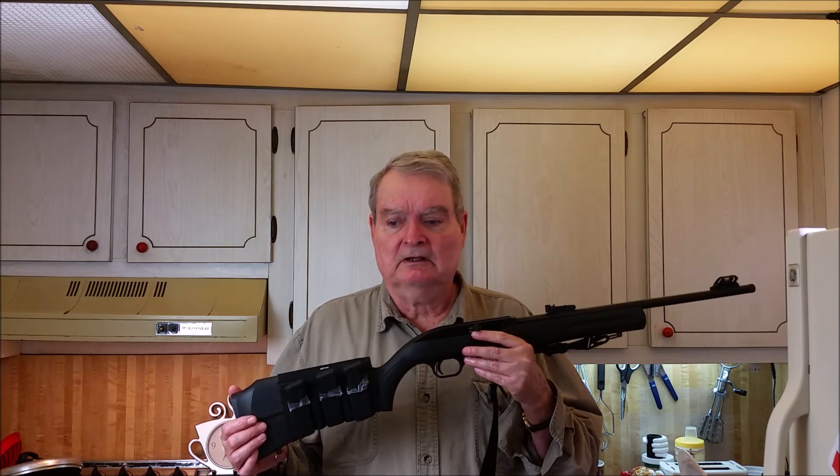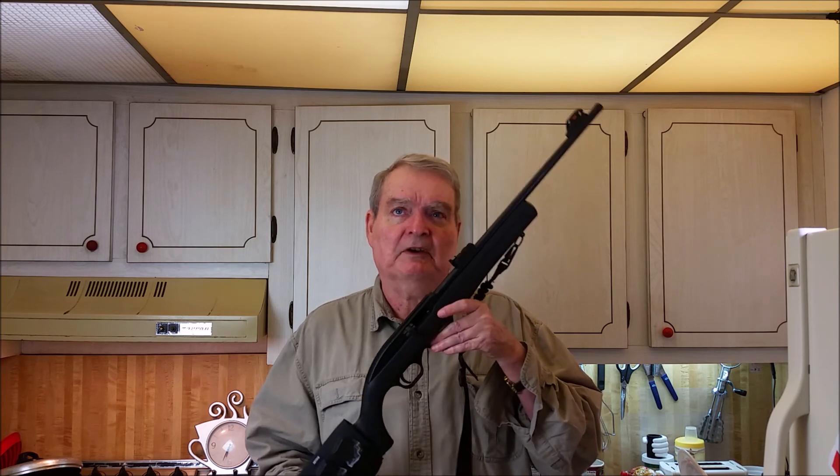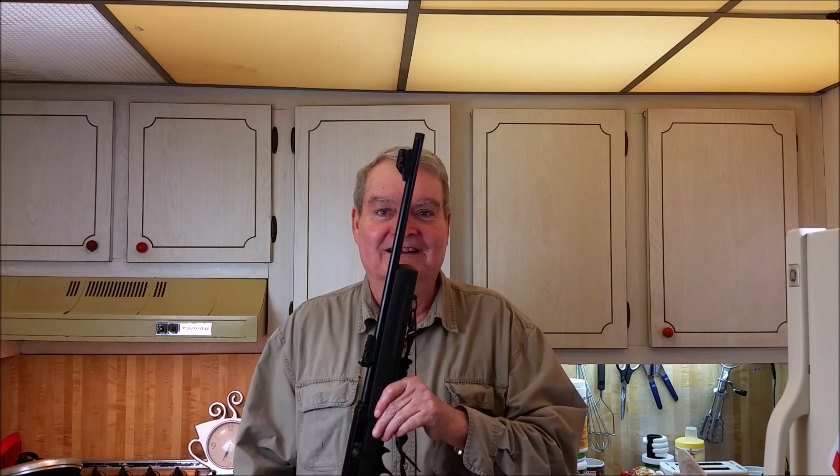Hope this was something you enjoyed. If you have any comments, please leave them and I'll respond. It's always an asset when people leave information about things after watching a video, so other people can learn — including the person who made the video. All right guys, take care — see you out there.